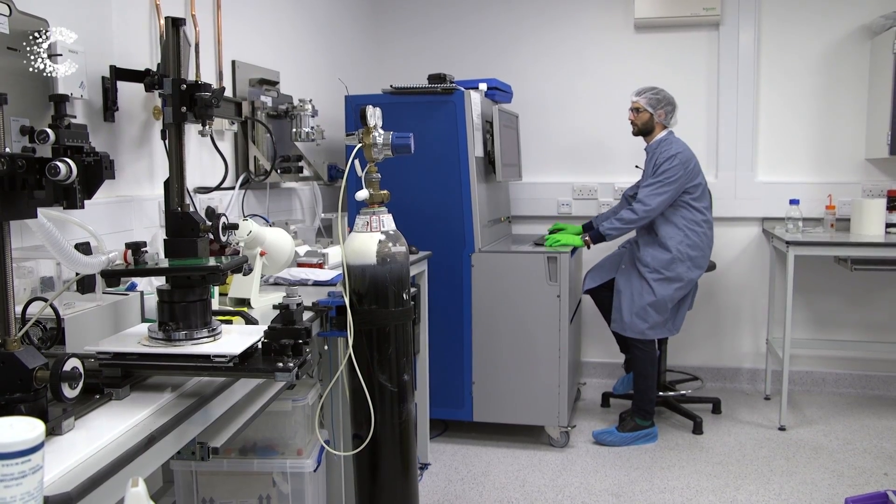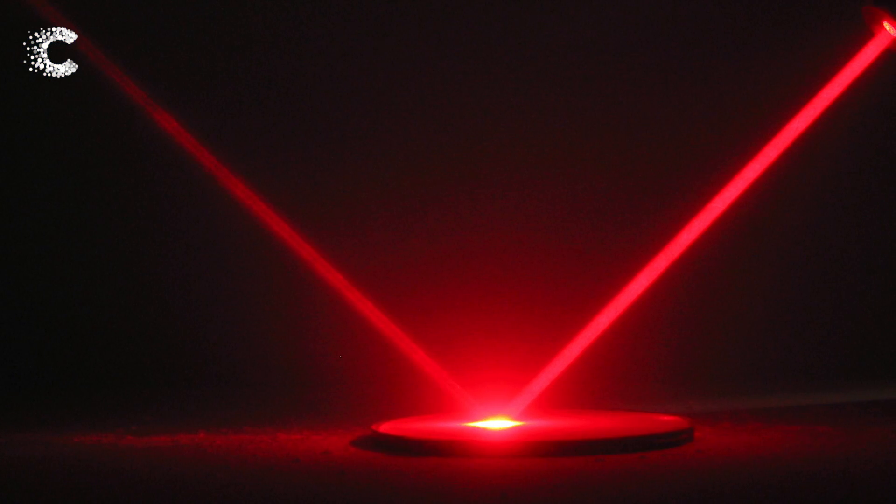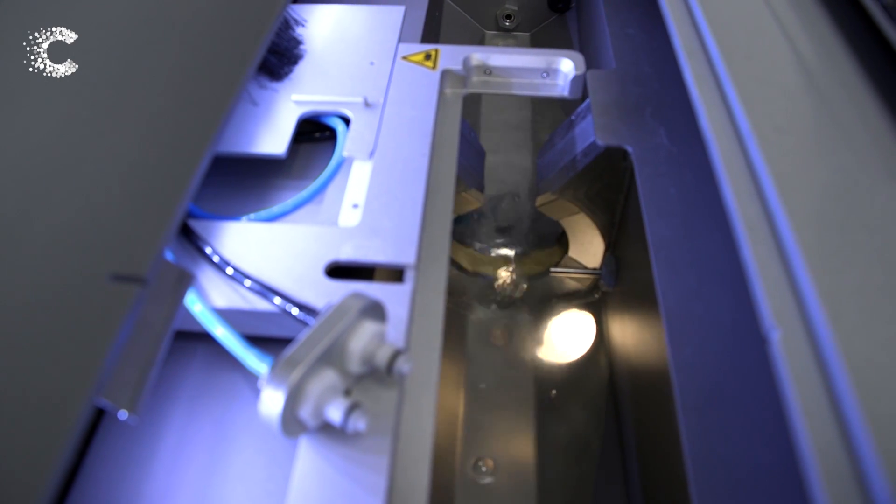If you imagine a sample being illuminated by some light, the light gets absorbed, and as it gets absorbed the sample will heat up.